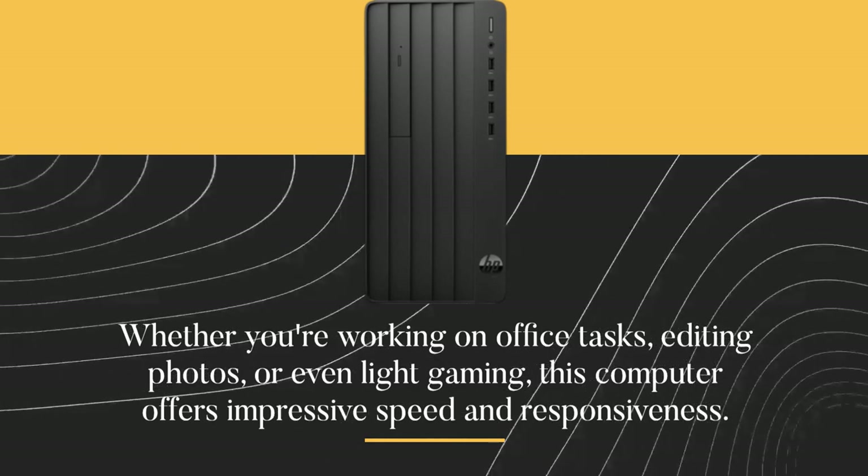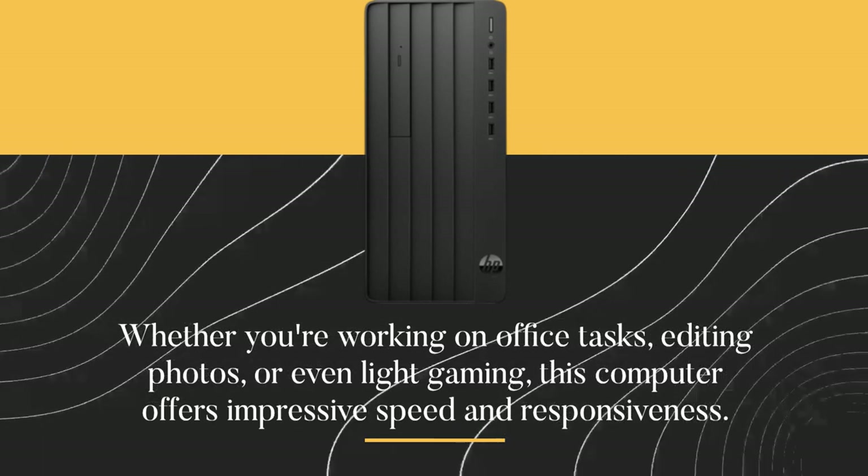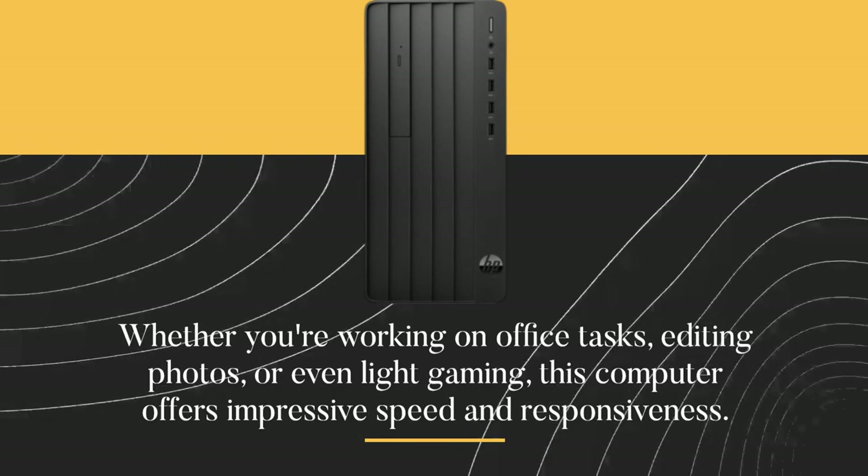Whether you're working on office tasks, editing photos, or even light gaming, this computer offers impressive speed and responsiveness.